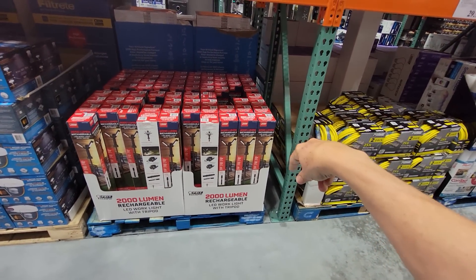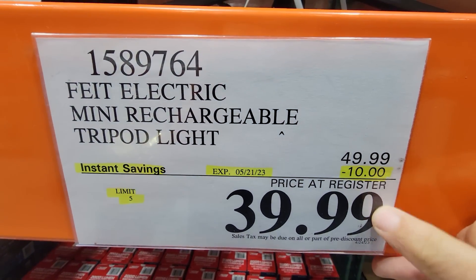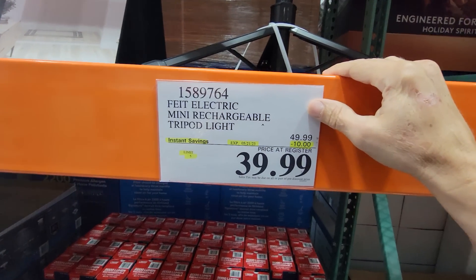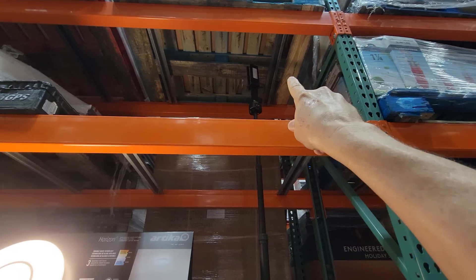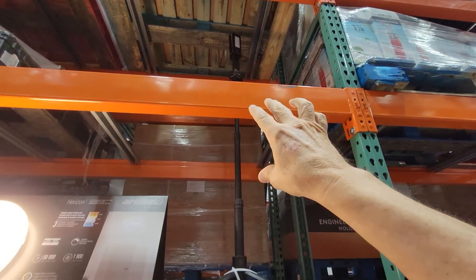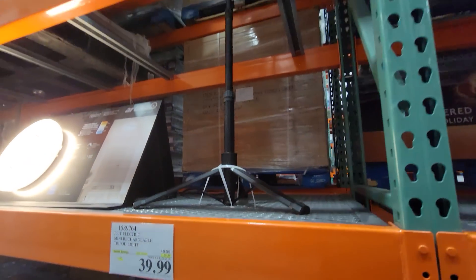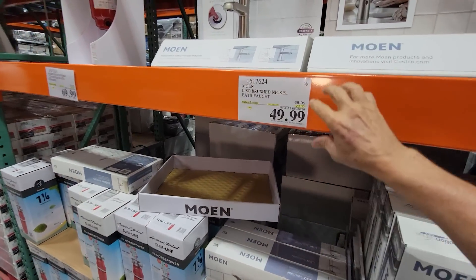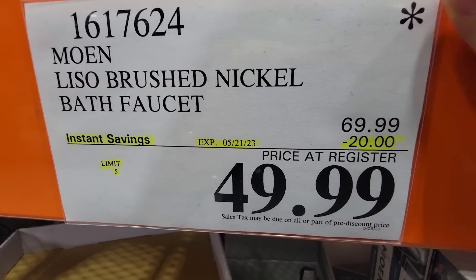Check this out — the Fiat Electric 2,000-lumen rechargeable LED work light with a tripod. This is as low a price as you're going to get for any tripod light like this. My Milwaukee rocket light or DeWalt equivalents are in the $200 range, but this is much cheaper. Ours are 2,500 lumens — I doubt you'd notice the difference. You can't beat that price for a tripod LED light; everybody should have one.